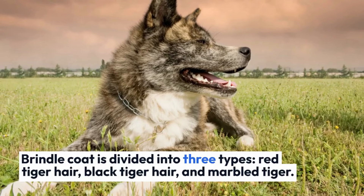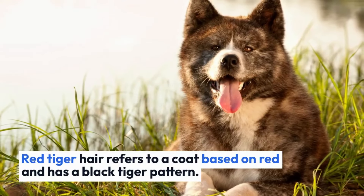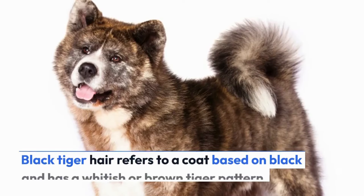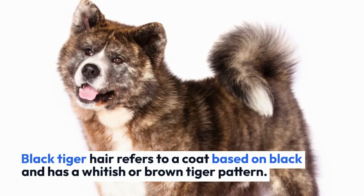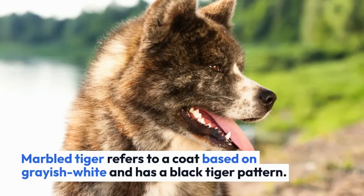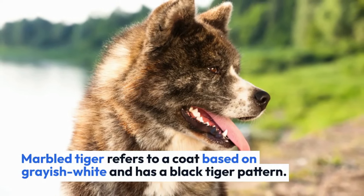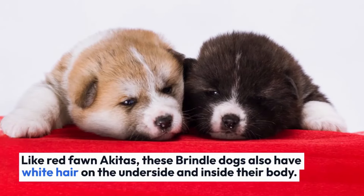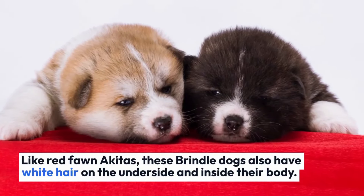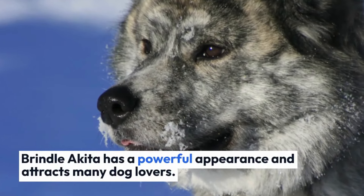Brindle coat is divided into three types: red tiger hair, black tiger hair, and marbled. Red tiger hair refers to a coat based on red with a black tiger pattern. Black tiger hair refers to a coat based on black with a whitish or brown tiger pattern. Marbled tiger refers to a coat based on grayish-white with a black tiger pattern. Like red fawn Akitas, brindle dogs also have white hair on the underside and inside of their body. Brindle Akitas have a powerful appearance and attract many dog lovers.